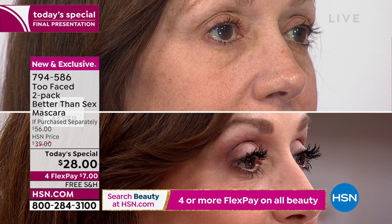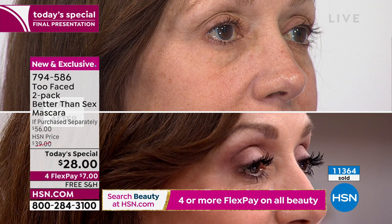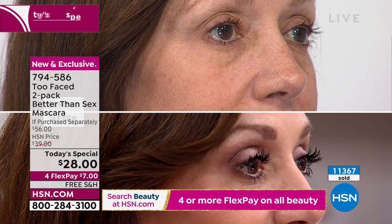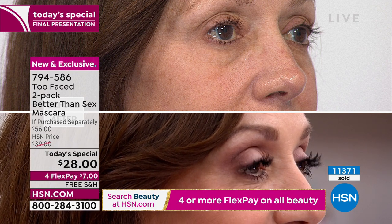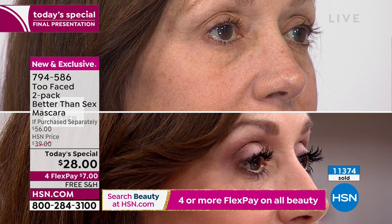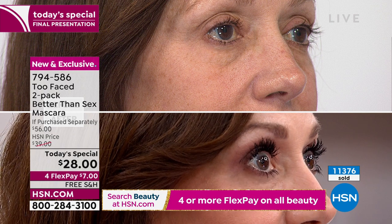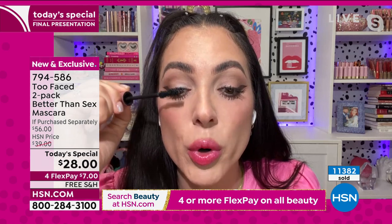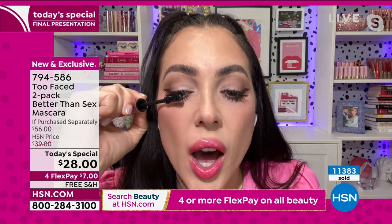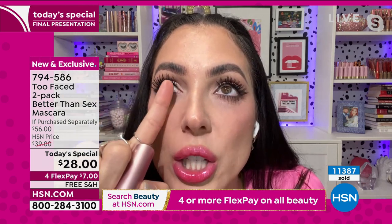Don't be afraid of the brush — it's large for a reason. It's going to pick up every last lash and deposit that beautiful formula. It has a stiff bristle, so it's not going to be mushy or clumpy. You can apply more and more, especially stretching on the ends of your lashes — that's how you build that beautiful length. Sometimes they go all the way up to my eyebrows.